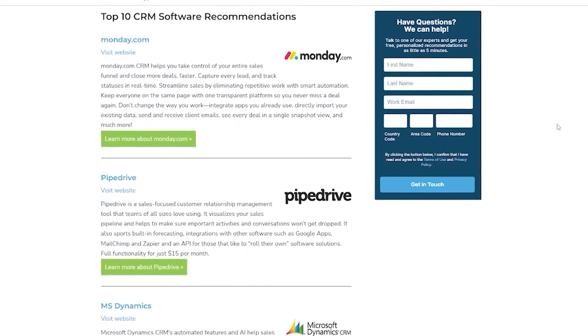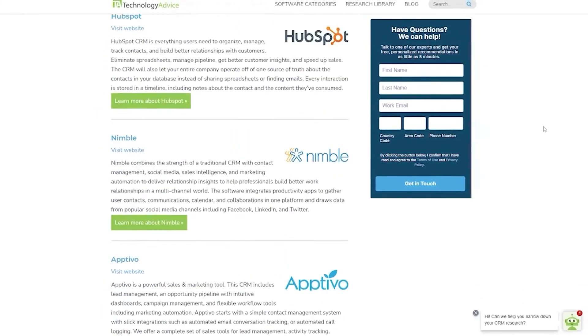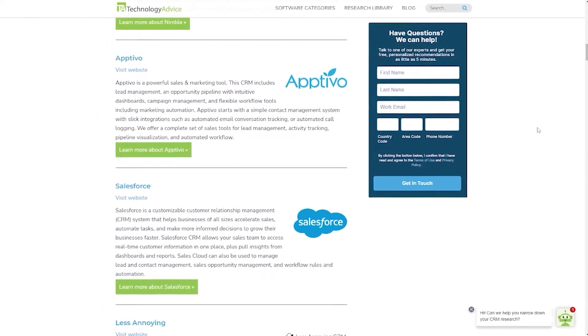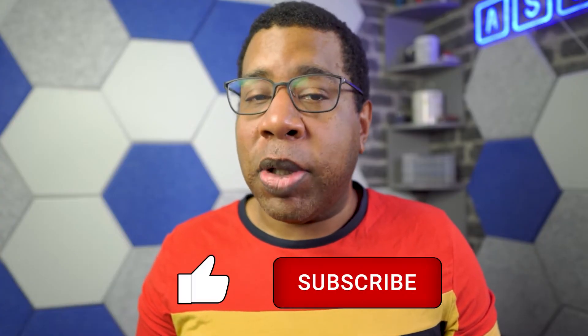But if you're just starting your search, we can help. Visit our website at technologyadvice.com to get a free list of CRM software recommendations. Click the annotation in the top right corner of your screen to get started. And if you find this video helpful, please feel free to like, comment, and subscribe.